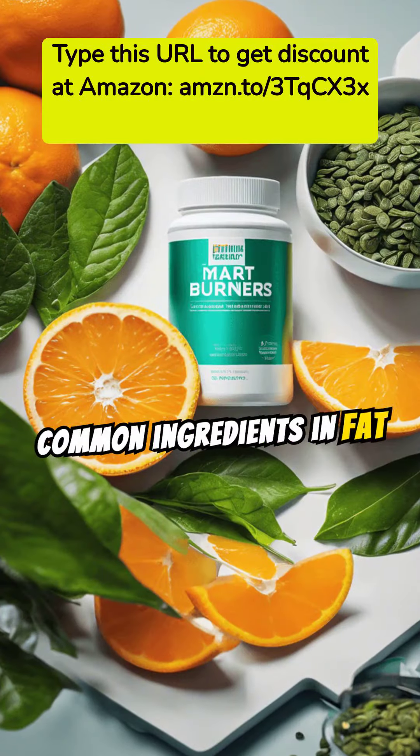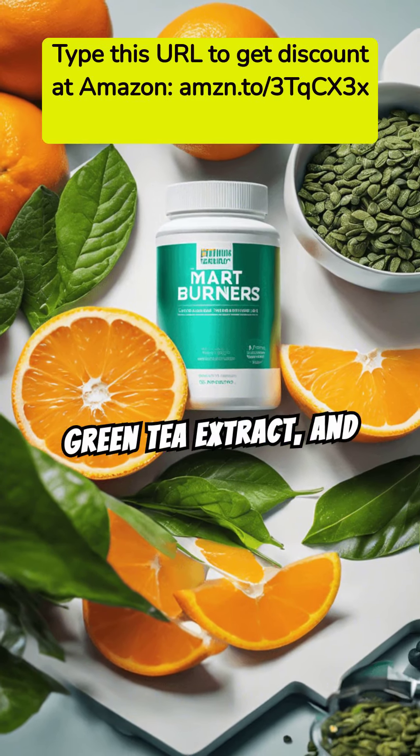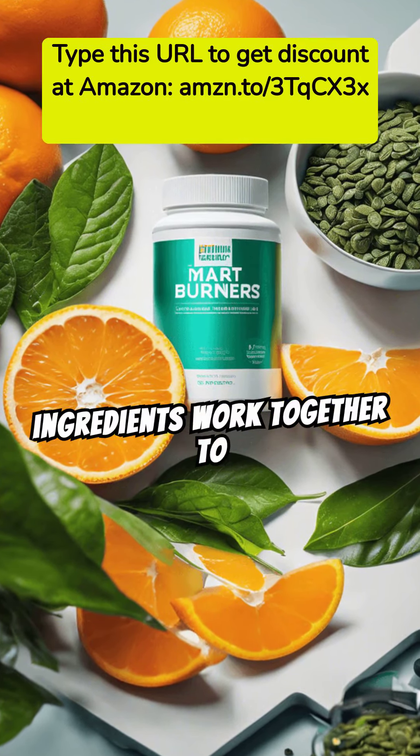Common ingredients in fat burners include caffeine, green tea extract, and L-carnitine. These ingredients work together to enhance fat loss.